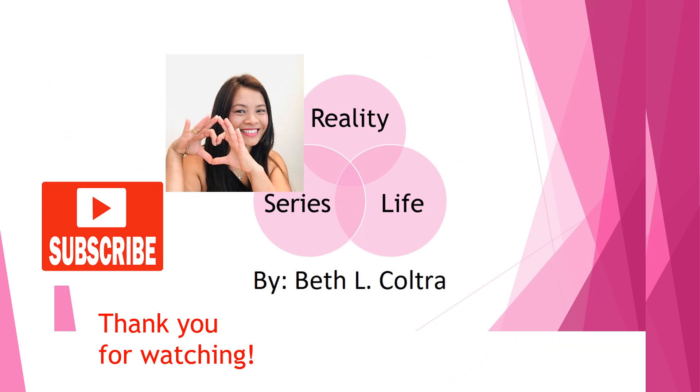That's it for this review and I hope you learned something. If you have any questions or suggestions for my future videos, please comment down below. This is Beth from Reality Life Series — thank you for watching, don't forget to subscribe and click the notification bell to be updated on future review videos. Have a good day, bye!